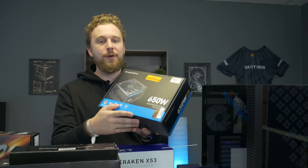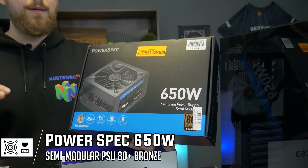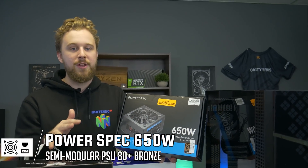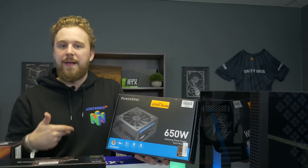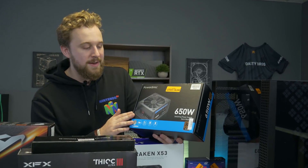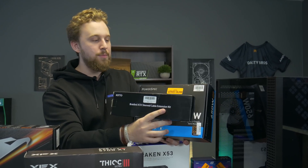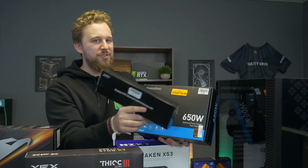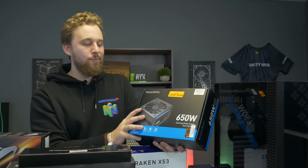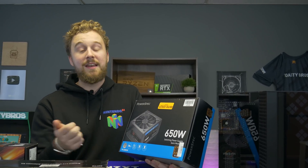Also from Micro Center, they sent over their in-house brand PowerSpec power supply. We'll leave some links down below — you can buy this from Micro Center, but if you don't have a local Micro Center you may want to go with something like a Thermaltake or another option readily available on Amazon. This is a really awesome 650-watt, 80 Plus Bronze unit. We're going to add a pair of custom black sleeve cables for a cleaner look. It'll be more than enough power for this system and any future upgrades.